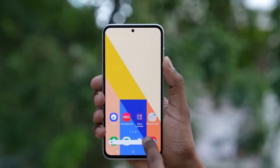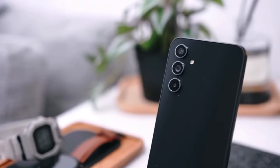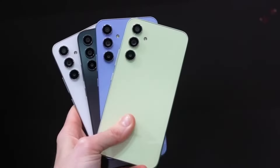Despite the S23 Fan Edition boasting a higher brightness level on paper, the A55 screen excels in factors like color accuracy, contrast, and viewing angles, contributing to its superior performance.